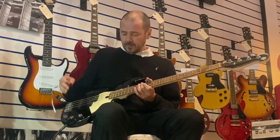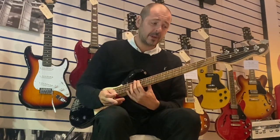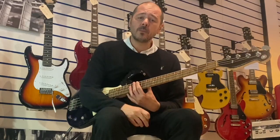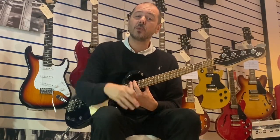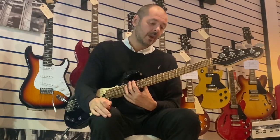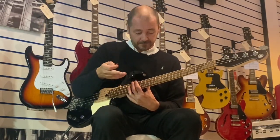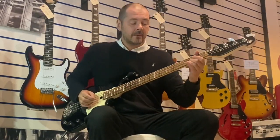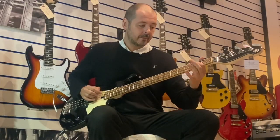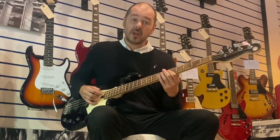If you click the link in the bio to this video, it'll take you over to the website. There'll be some more in-depth pictures there and a write-up as well — all the specs, etc. So yeah, I'll play you a few bass lines, all mashed up together, and you can see how good it sounds. It plays really well.